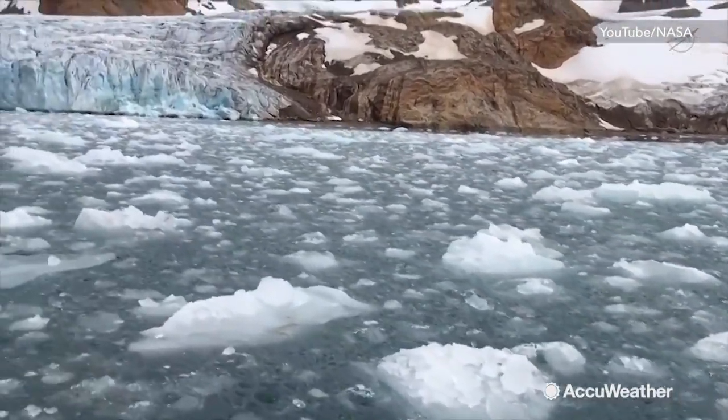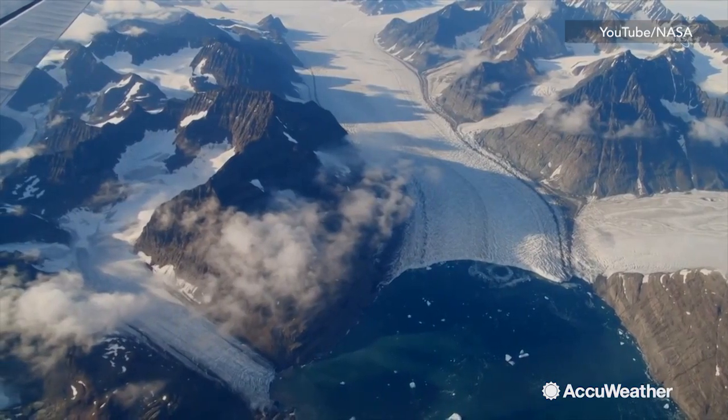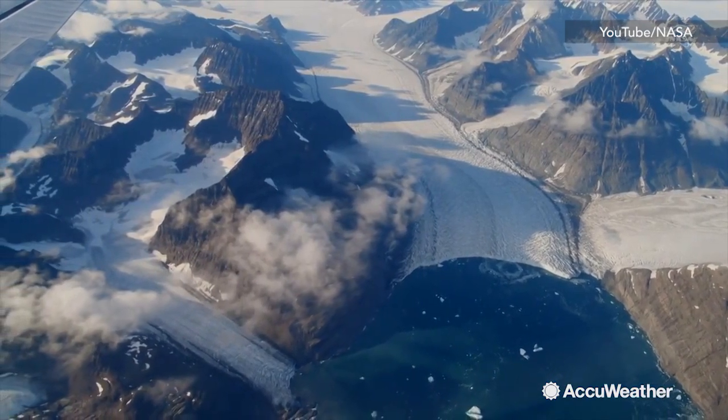The glacier, named Yakovtchevin, was shrinking at a rate of roughly 1.8 miles and started thinning nearly 130 feet annually around 2012.